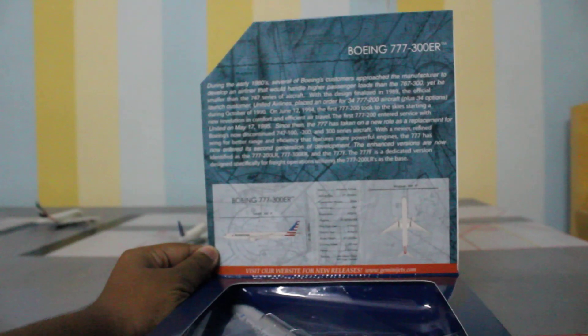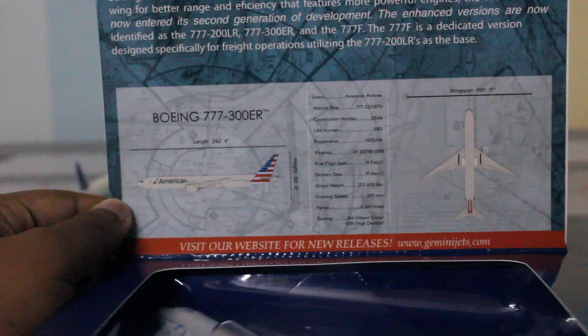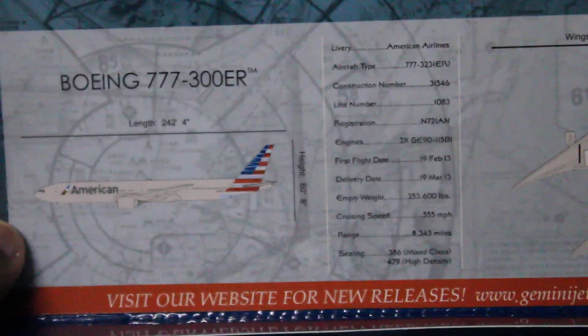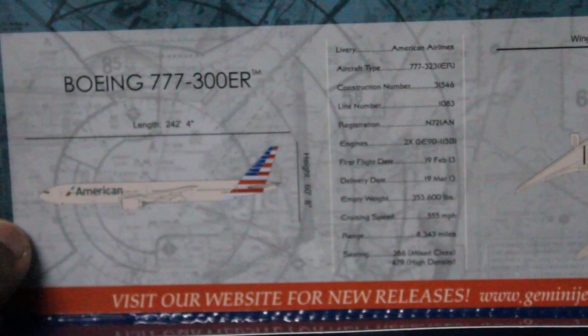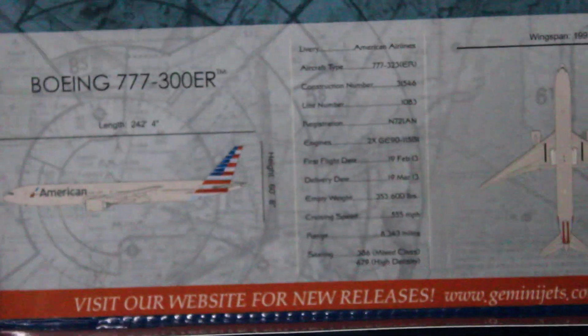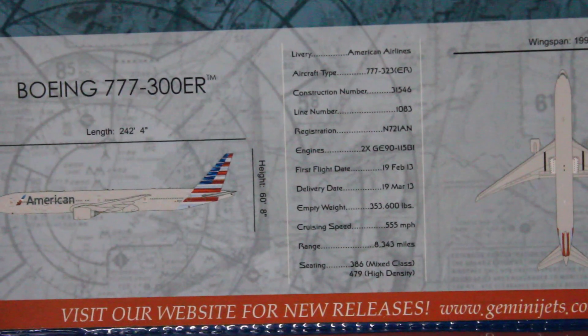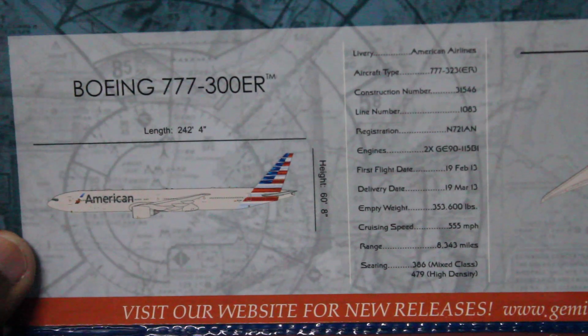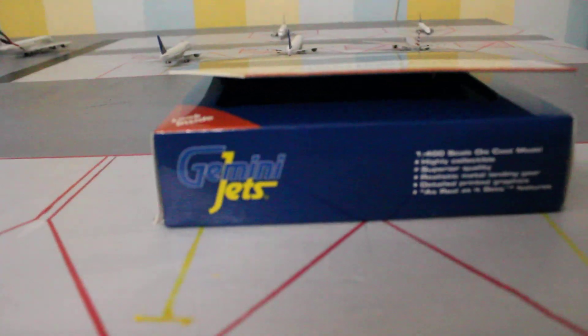Zooming in on the look-inside tab, we have some detail about the Boeing 777-300ER — you can pause there to read it. Then there's a section showing the livery: American Airlines. Aircraft type is 777-323ER, with line number, registration, engines listed as 2x GE90-115B, first flight date, delivery date, empty weight, cruising speed, range, seating, and the length, height, and wingspan of the aircraft. You can also see the model inside the look-inside tab.